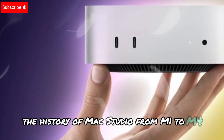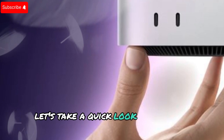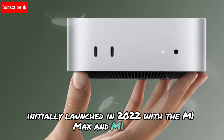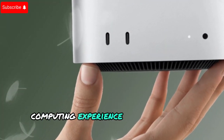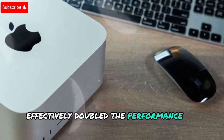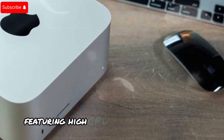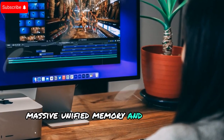To appreciate this upcoming upgrade, let's take a quick look at the Mac Studio's journey. Initially launched in 2022 with the M1 Max and M1 Ultra, the Mac Studio brought a workstation-class computing experience to Apple's Mac lineup. The M1 Ultra effectively doubled the performance of the M1 Max by combining two chips into one, featuring high CPU and GPU core counts, massive unified memory, and exceptional cooling.